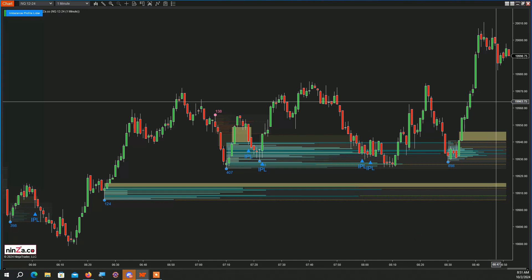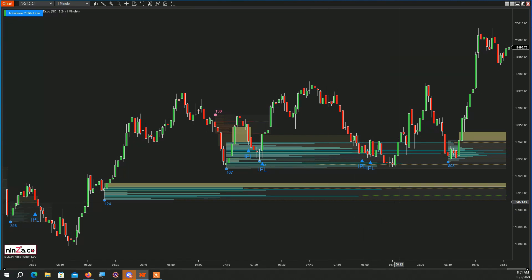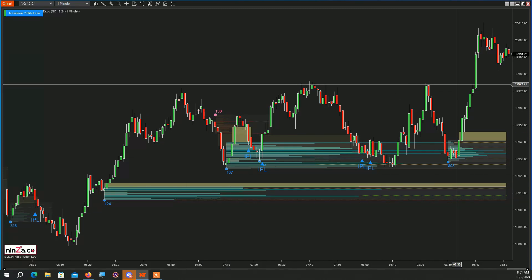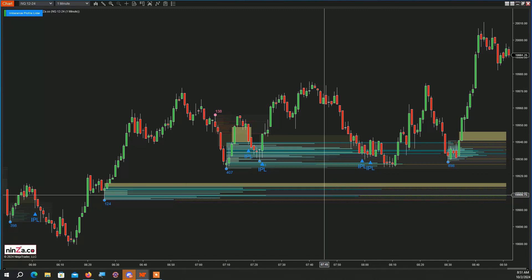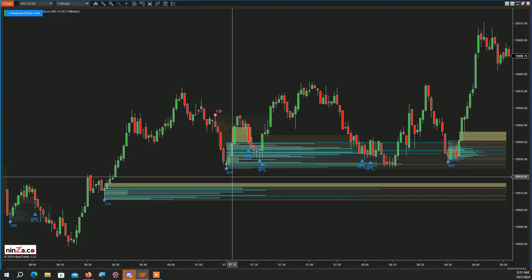When the indicator identifies selling coming in, it does the same thing but for a short condition — there's a point of control, a value area, and an imbalance zone, and then a signal appears. More important than the signal is understanding what the market is doing — the condition of the market. That would greatly improve your trading if you start trading with the market as opposed to trying to fight it. So we're going to wait for the US session to open and then start identifying these areas and trade them.